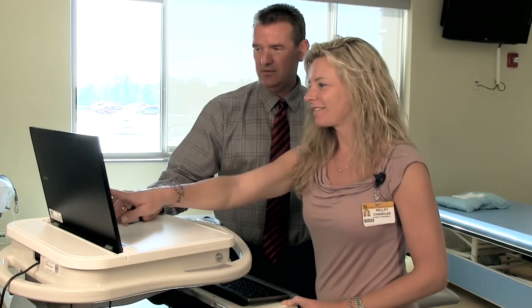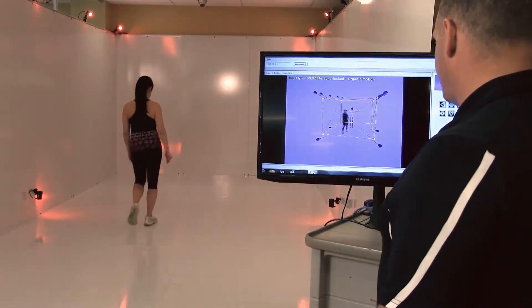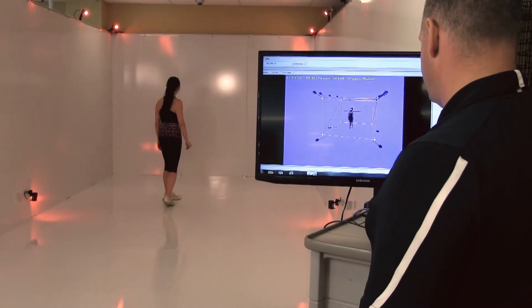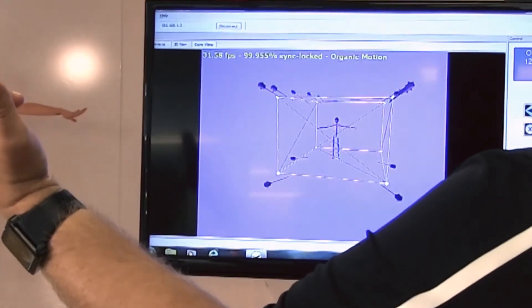Motion capture systems are nothing new in the physical therapy and rehabilitation world — they've been around forever — but the problem is they're fairly labor intensive. They require the patient to wear a special suit and the therapist to painstakingly place markers accurately on each joint. With our current system, we can run 10 to 15 patients through the system in an hour. The old systems where markers are used, we can only do about one per hour.